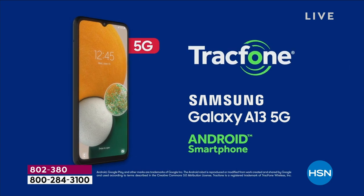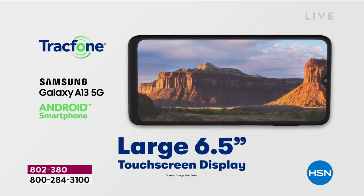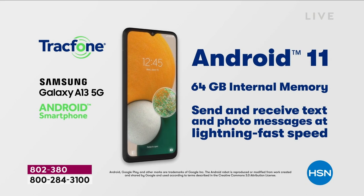With over 6,600 sold, welcome to a brand new day, a brand new model. This is the Samsung Galaxy A13. It has never been better, it's never been more powerful, it's never been more compelling.